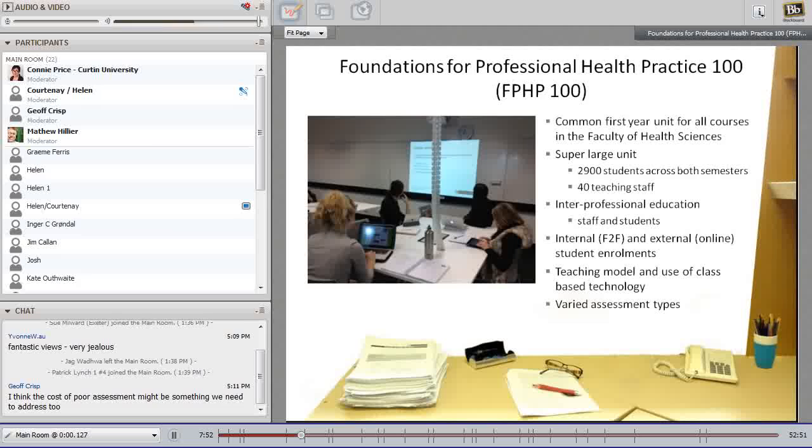Students work in interprofessional teams of four to five to explore learning outcomes through practical activities. They use technology in classrooms to watch videos, short podcasts, do online quizzes, and conduct internet searches to complete workbook activities.